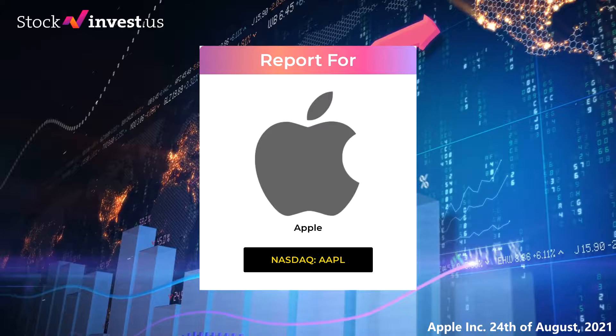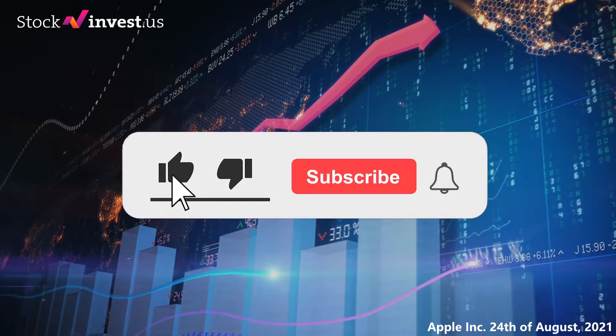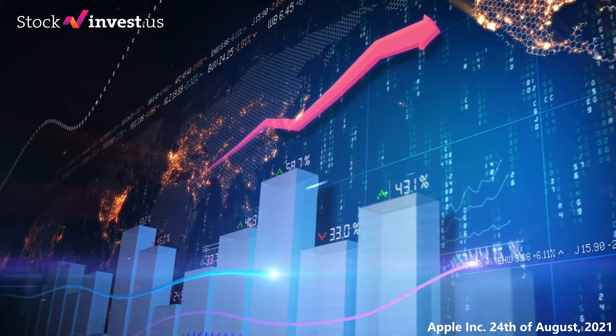Knowledge is money, and this report is all about giving you information about support and resistance levels, signals, chart analysis, price to earnings ratios, and possible trading levels for Apple. Please remember to subscribe, like and hit the notification bell so you will be first to know when we post a new video. Enjoy this unique report for Apple and please make sure you get our conclusion and forecast at the end of the video.